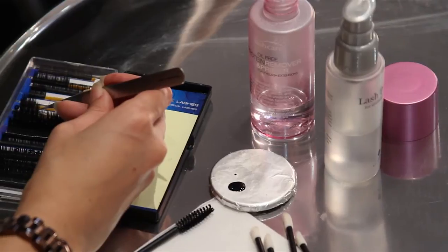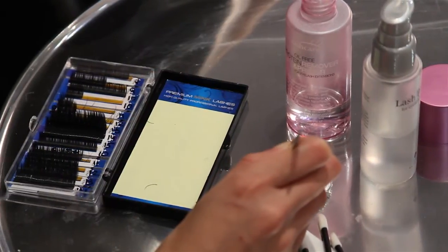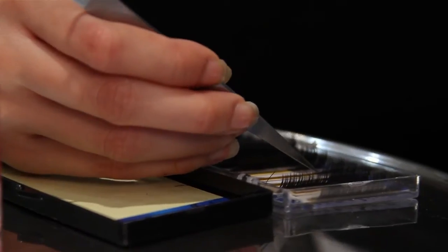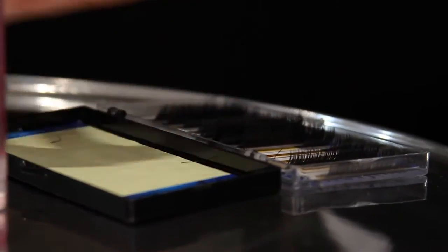Premium Synthetic Mink is used because only the best will do. It's the most luxuriously soft and natural looking. It's virtually weightless and will hold the curl, so there's never any need to fuss with curling your lashes.